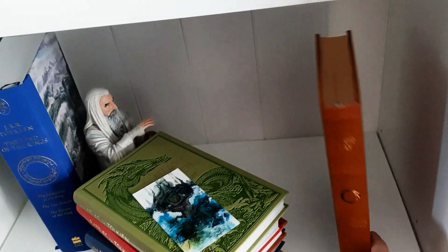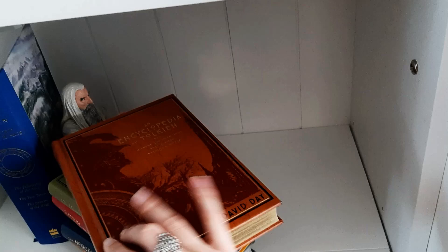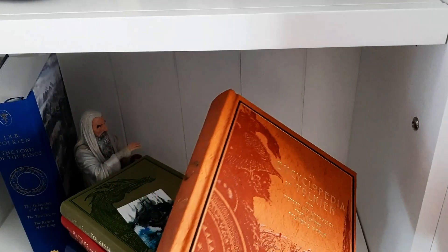I also have this edition which is an encyclopedia. This is also a super stunning edition because of the golden edges — it is just stunning. Thank you so much for watching. I hope you enjoyed this little tour. Let me know down below and I'll see you guys soon.